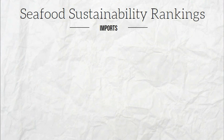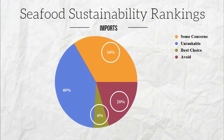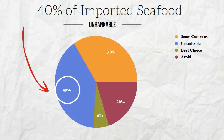Unfortunately, not all seafood that is imported into Canada has this level of detail accompanying it. When looking at the sustainability of imported seafood, a small portion is green-ranked, larger portions are yellow and red-ranked, and the biggest portion indicates seafood we simply can't rank because we don't have enough information — hence, unrankable.